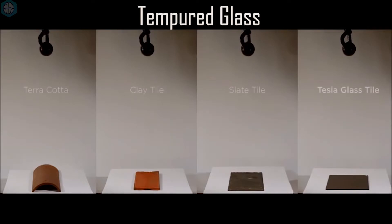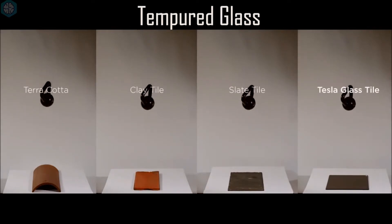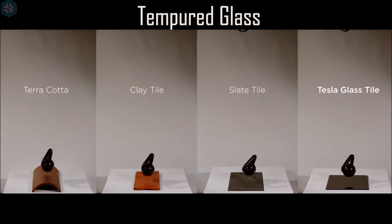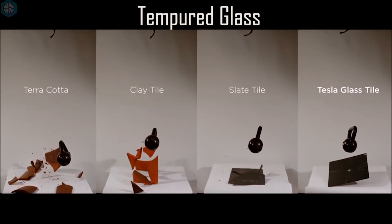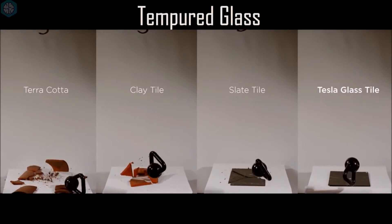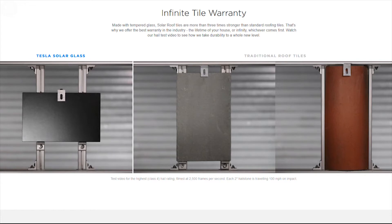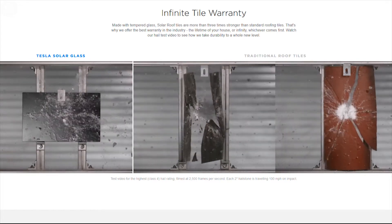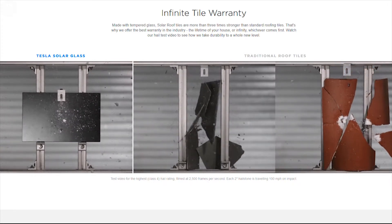The tiles are made with tempered glass, which sounds fragile, but Tesla have shown it's three times stronger than standard roofing tiles. This is why Tesla offers such a strong warranty on their tiles — a warranty for the lifetime of your house, or infinity, whatever comes first. They've tested these tiles by throwing 2-inch hailstones travelling at 100 miles an hour on impact, and these tiles have the highest possible rating against hail, wind and fire.